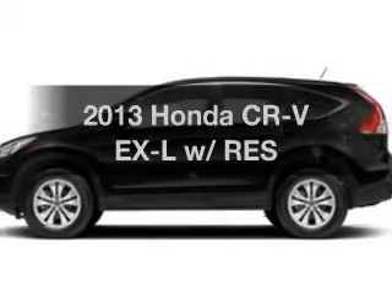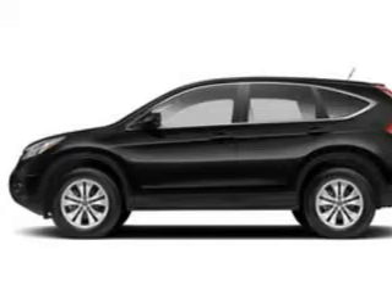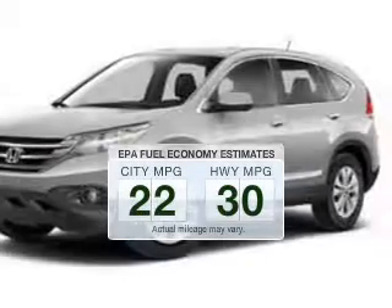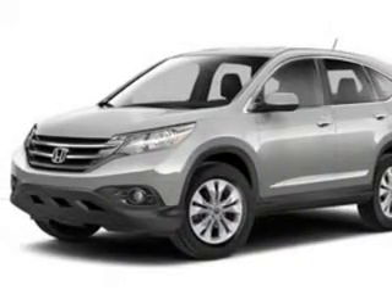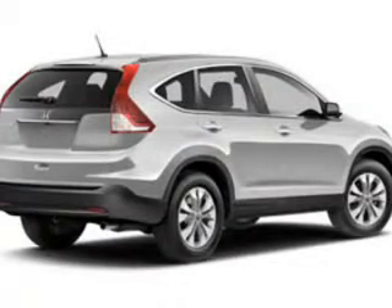Check out this 2013 Honda CR-V. Travel the roads in style and comfort in this great vehicle. In the city or on the highway, you'll spend less time at the pump with this fuel-efficient vehicle. The powertrain includes all-wheel drive with an efficient four-cylinder engine that responds smoothly to its 5-speed automatic transmission.